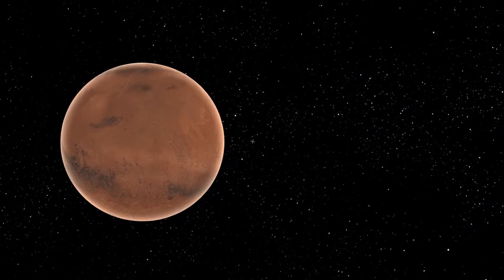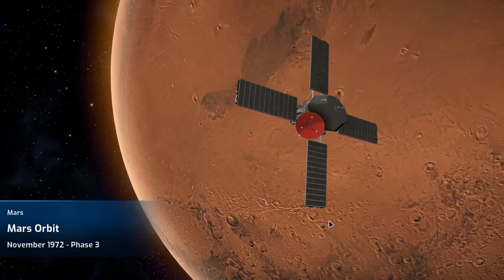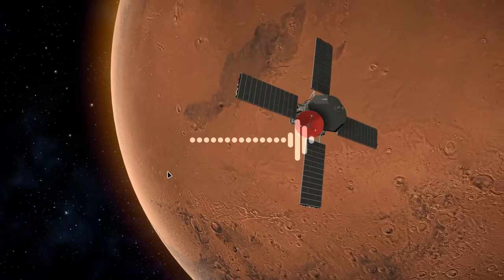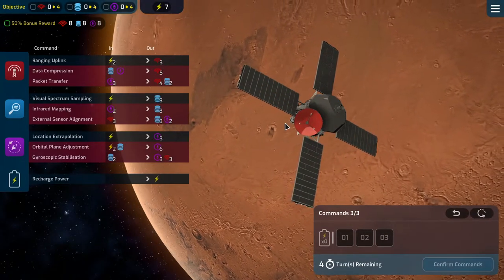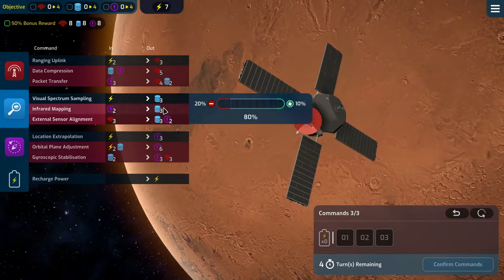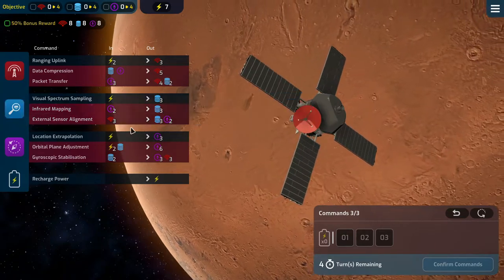Looking good — I love it, it's so beautiful. I really like the art style in this game and the planets look awesome. Eight, eight, and eight — no drift or anything to worry about. Our reliability is better than last time: 20% chance to have to resist something, so that's good.